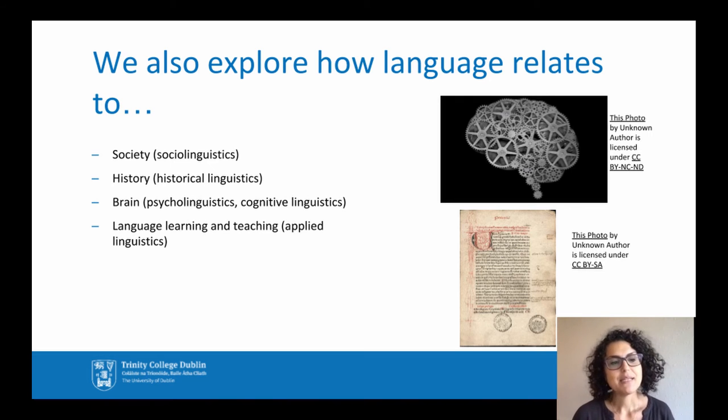Paired with other disciplines such as sociology or history, linguistics can also help us understand how language affects and is affected by society, how language changes across time, how it is processed by the brain, and how we can teach and learn language more effectively, making use of knowledge of linguistic structure.